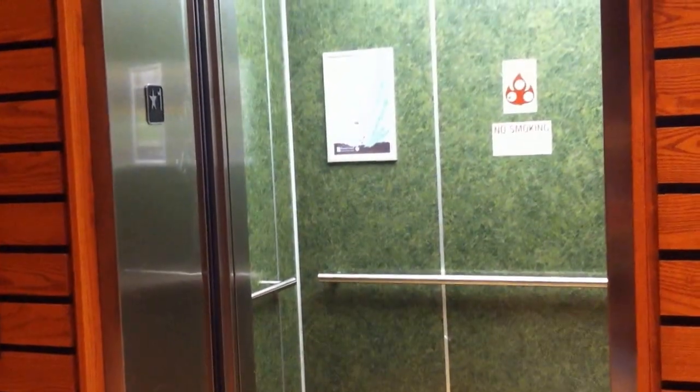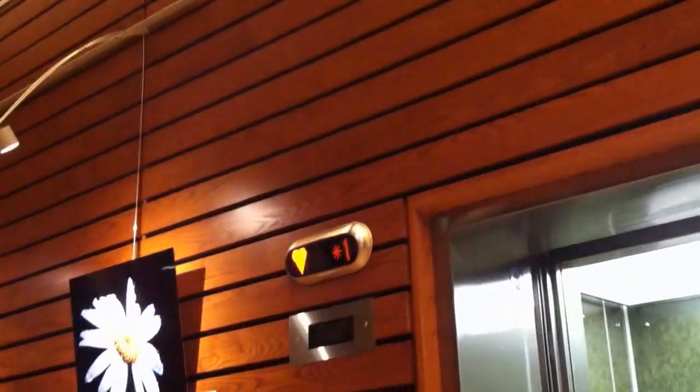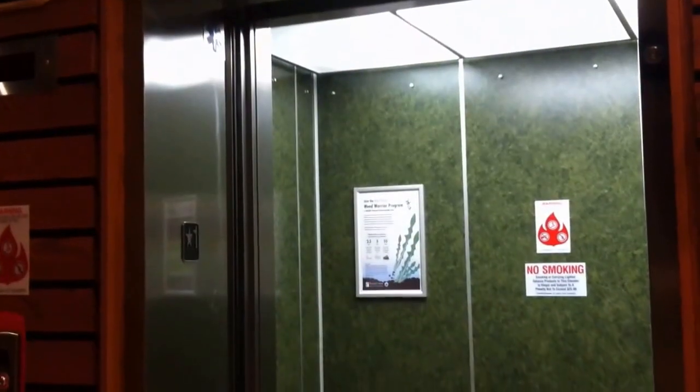It might not close up all the way, but as you can see it's a nice elevator, so that's it. Thank you.